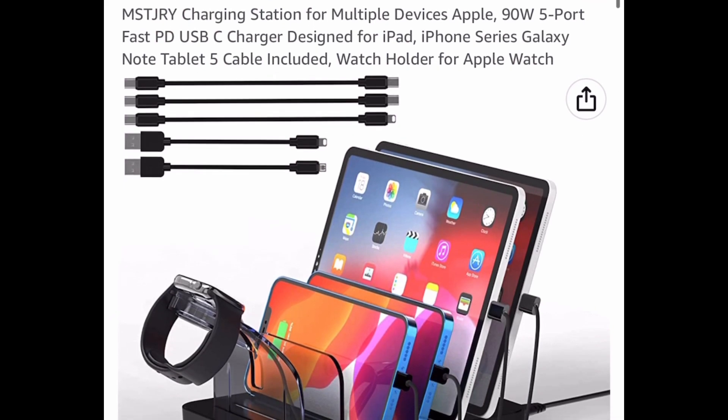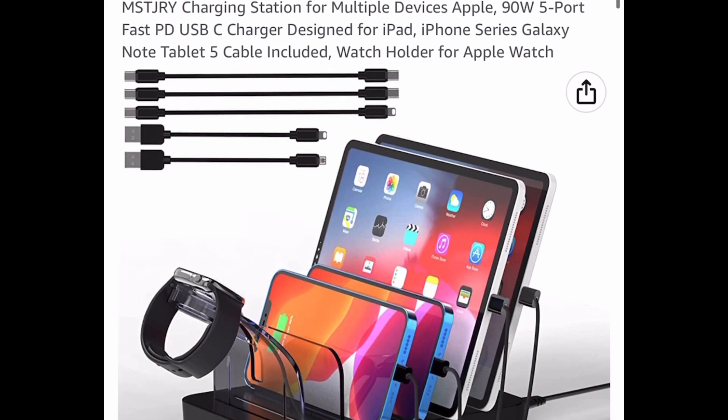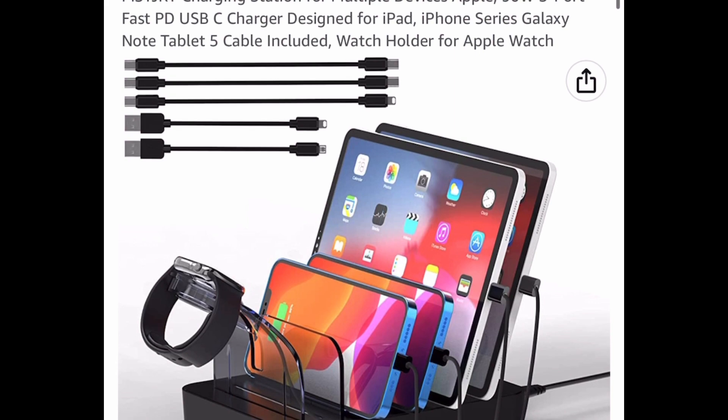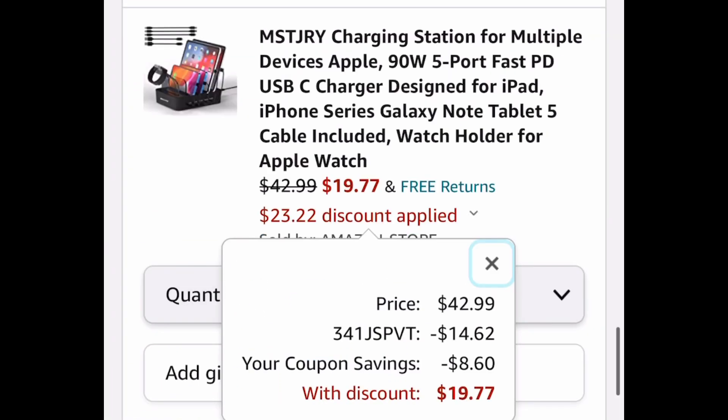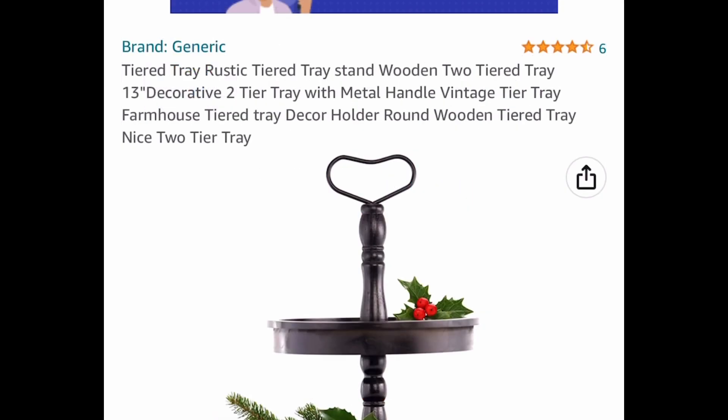Here, great reviews — it's a charging station for Apple devices, and five cables are included, just like you see there. It's priced at $42.99. Click the coupon, put in the code, and it drops down to $19.77.